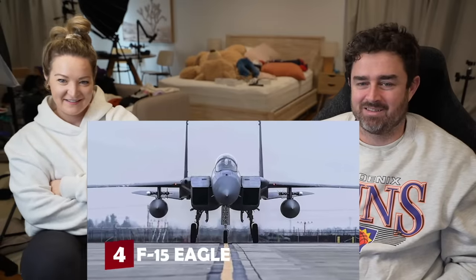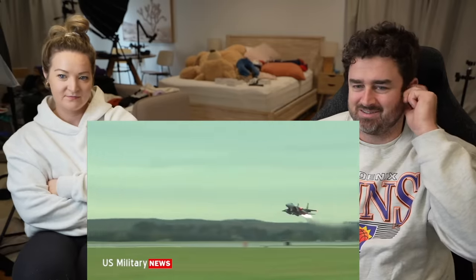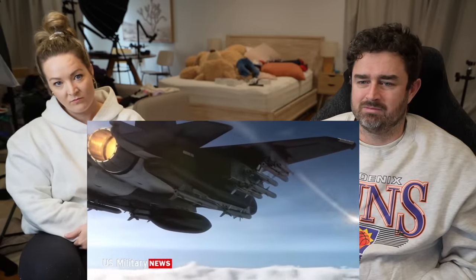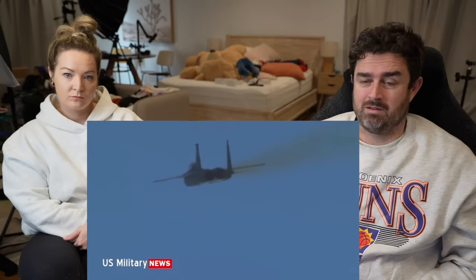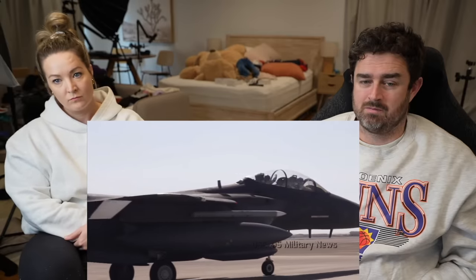Number four: the McDonnell Douglas F-15 Eagle. Introduced in 1976, the F-15 was meant to be an unbeatable air superiority fighter, and it delivered. Its combat record of over 100 kills with no losses is unrivaled. The Eagle combines agility with speed, reaching Mach 2.5 at high altitude. It's equally capable of firing long-range AMRAAM missiles guided by its powerful AN/APG-63 radar or mixing it up in dogfights with short-range Sidewinders.